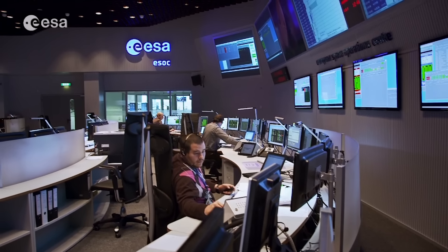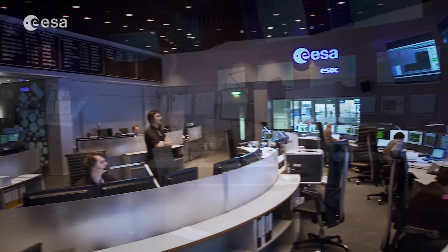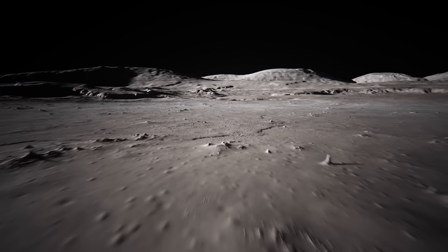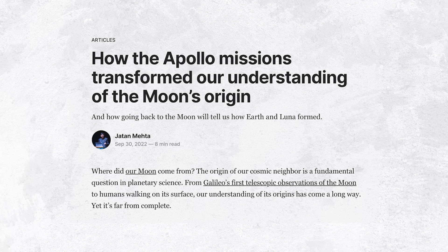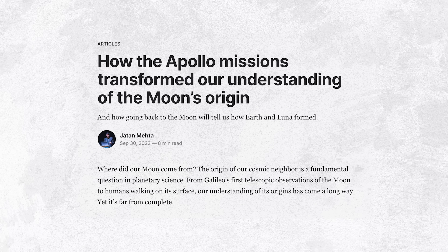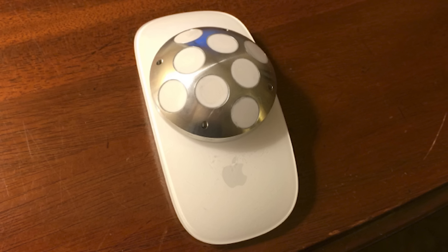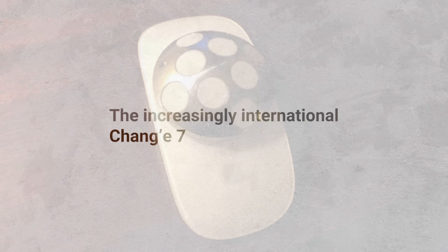Beyond that, ESA has been providing ground station tracking and orbital confirmation support for Chang'e 6, similar to how ESA has been helping ISRO's Chandrayaan missions. The DORN instrument was intended to measure the noble gas radon leaking out of the moon's surface, which could provide independent evidence that our moon and Earth do indeed have a common origin. DORN also studied volatile gases such as water vapor in the moon's exosphere. The INRRI retroreflector will reflect laser pulses from lunar orbiters in the future to get precise distance measurements and aid their navigation.